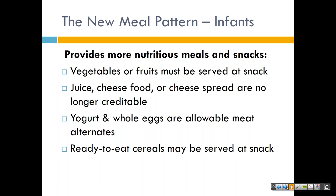Also looking at the slide, we have something new regarding juice — cheese food and cheese bread are no longer credible for the infant meal pattern. Yogurt and whole eggs are now allowable; meat alternatives and ready-to-eat cereals may be served as snack. As a reminder, the infant meal pattern is for under one year of age.